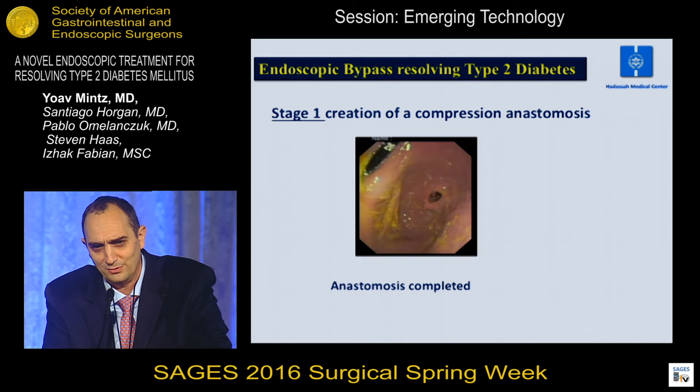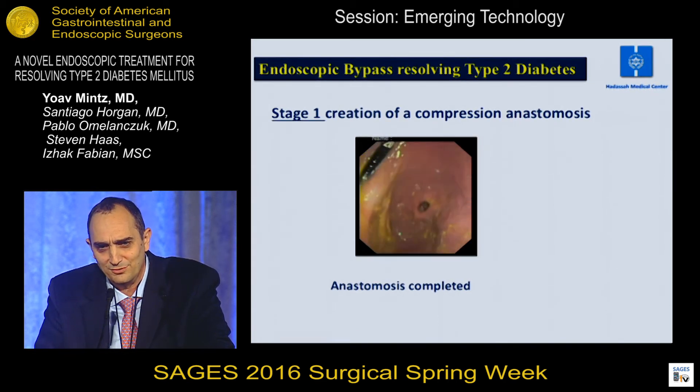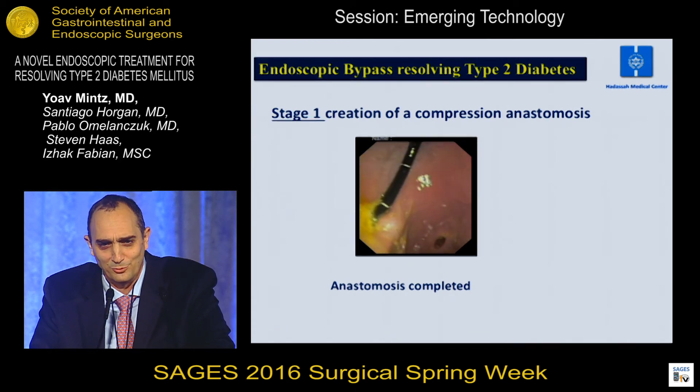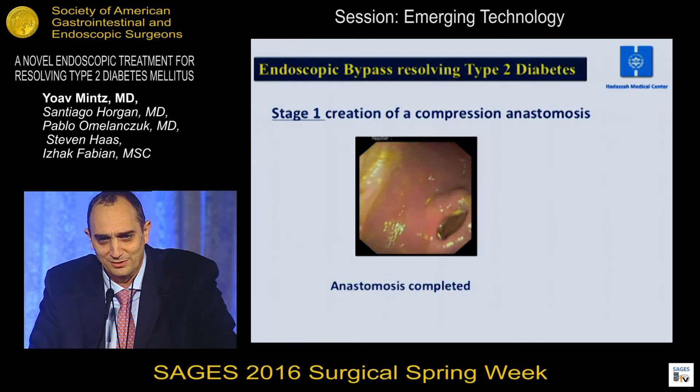In about 10 days, you can see this is a complete anastomosis. It looks like the pylorus but it's not — it's actually the anastomosis. The pylorus is just to the left of that.